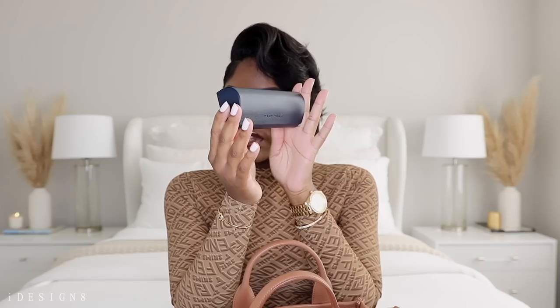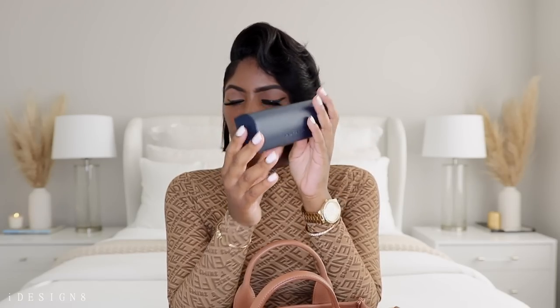Next I have my AirPods in this Kate Spade case that I got from Amazon — I'll try to link it. It does come with a little clip so you can clip it to your keys, but I just have it in there. I also have a mask — a disposable white mask — because you gotta have an extra mask on you right now.